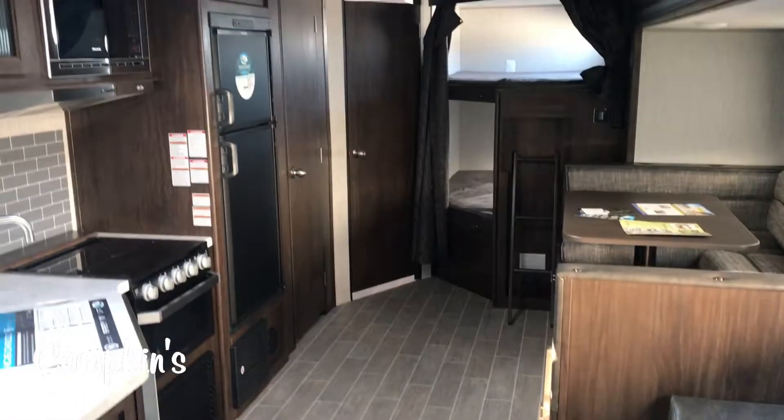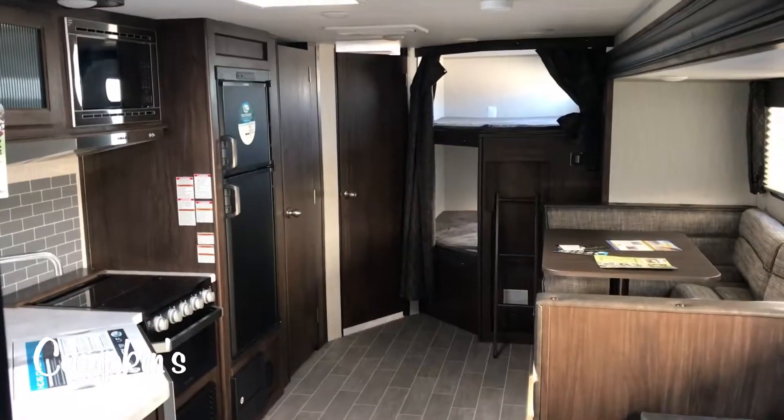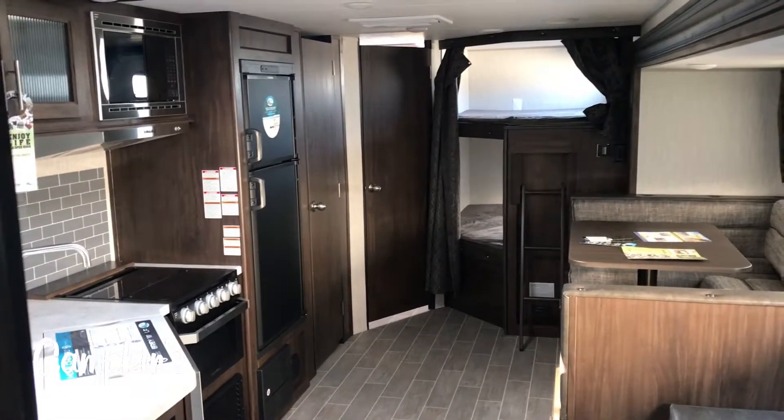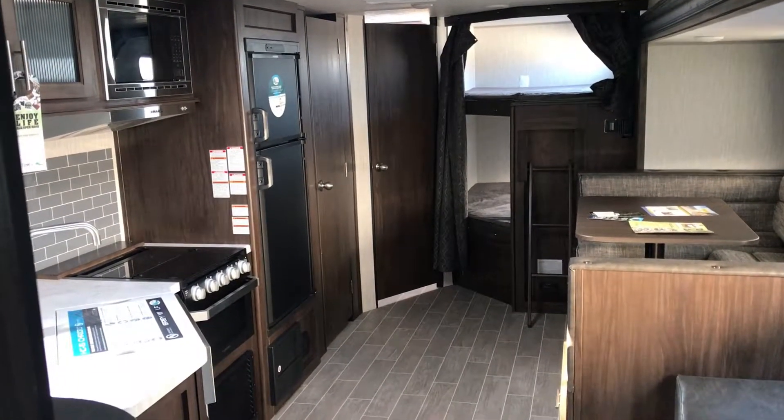So folks, this is the most popular trailer: the Grey Wolf 26 DBH, 2020 version, available now at Campkins. We say it's worth the hurdle to Myrtle, which is just north of Whitby on Highway 12. Come on out and let us help you make your RV dreams come true.